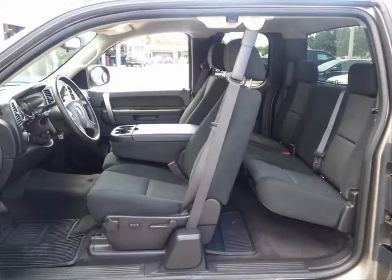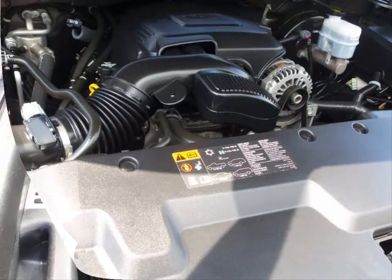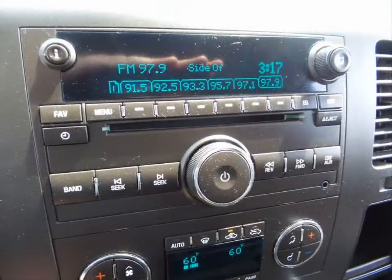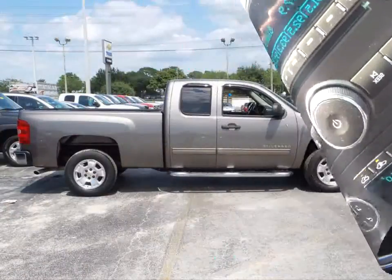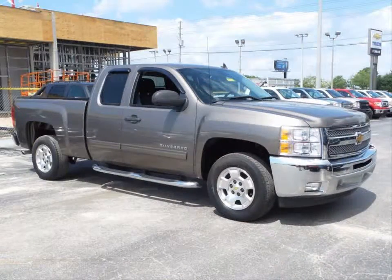Some of the features are an AM FM CD, MP3 stereo, single zone manual climate control system, steering wheel mounted cruise controls, daytime running lamps, dual halogen composite headlights, remote vehicle start, four wheel anti-lock brakes and much more.